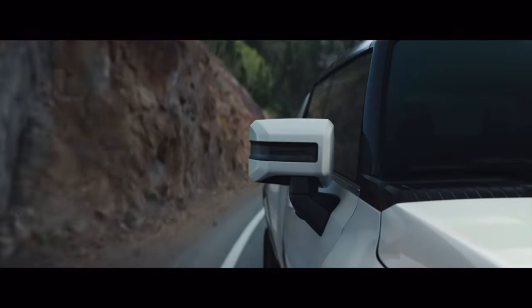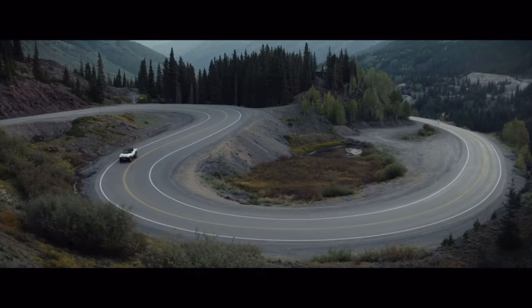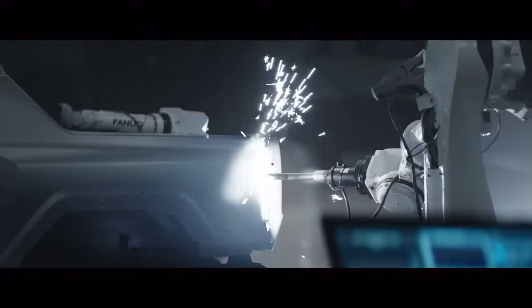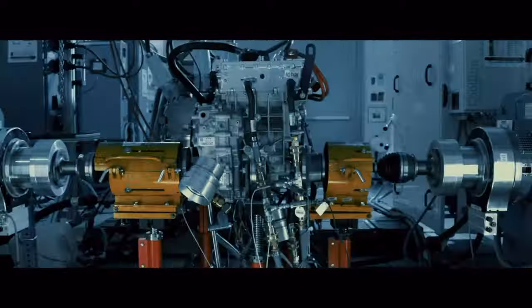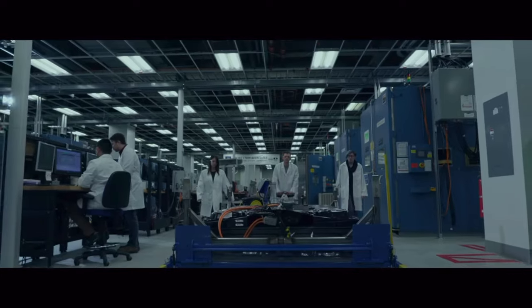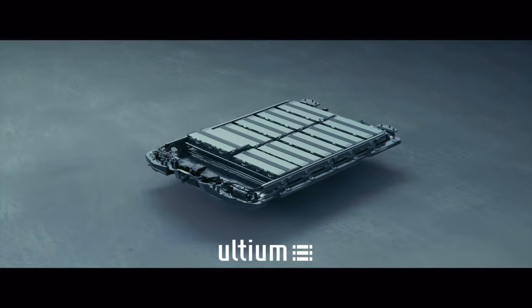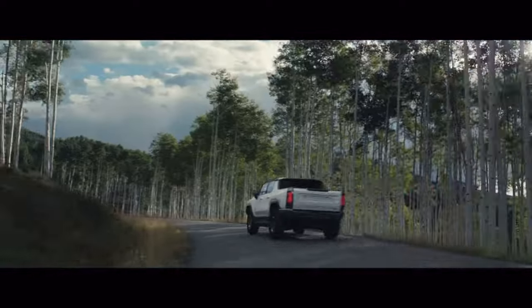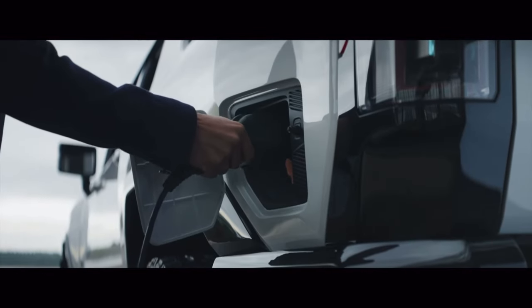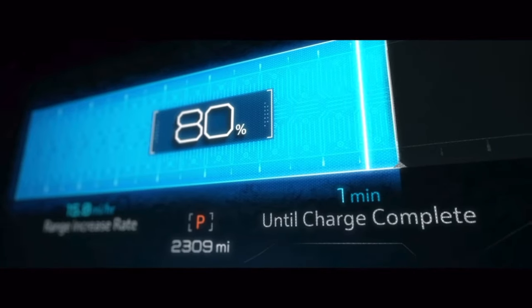For remarkable driving precision, Hummer EV is engineered with segment-exclusive four-wheel steering to reduce turning radius and enhance overall maneuverability. Want the leading edge of electric vehicle technology? The Detroit-built Hummer EV is engineered with Altium batteries and drive units to maximize energy storage, and with 800-volt DC fast charging up to 350 kilowatts, you can charge nearly 100 miles in just 10 minutes.